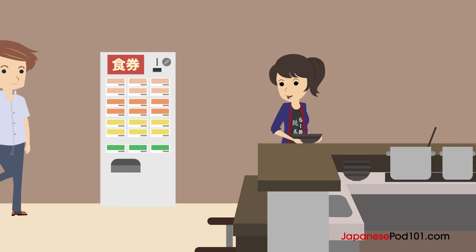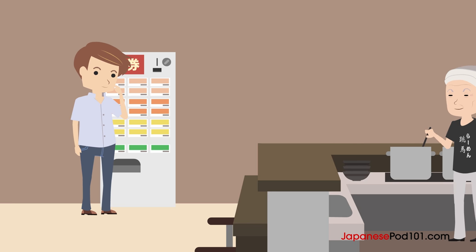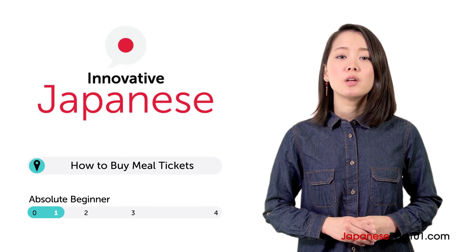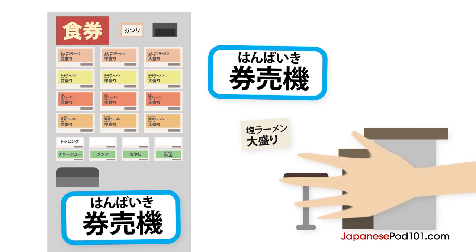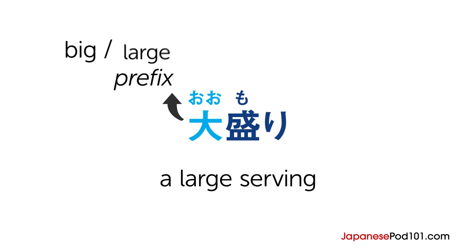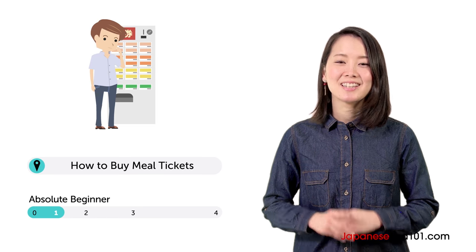Imagine you're at a ramen place in Japan, but before you can sit down you're asked to use a big machine. What do you do? Konnichiwa, Risa desu. Risa here. Ordering food at restaurants is easy once you know the trick. In this lesson, you learn it. Mark is having lunch at the ramen restaurant. Let's watch.